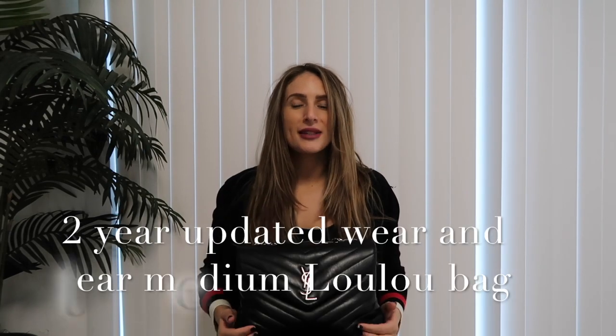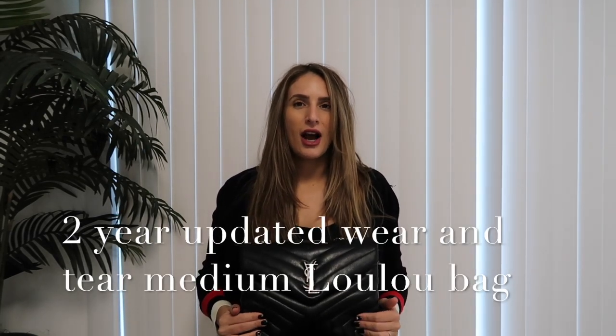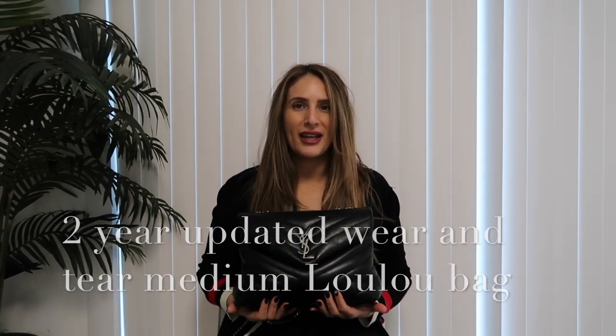Hey guys, welcome back to my channel. I hope you're all doing well and today I am going to be doing an updated wear and tear on my YSL Lulu bag in the medium size.